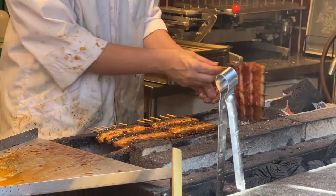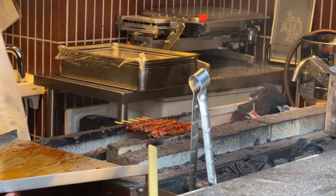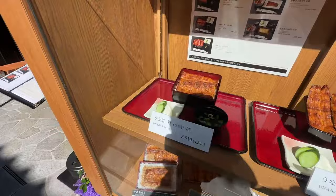They're making unagi here. I like the fact that you can actually just look in the window and see them cooking the food. The smell is wafting out the window that's open right now, out into the streets. The prices — I was a little surprised. They're a little on the high end, but it's not too bad. That's about $40 for that, and that's actually really good for domestic unagi, which is freshwater eel — which is so good. It comes with soup and a set.